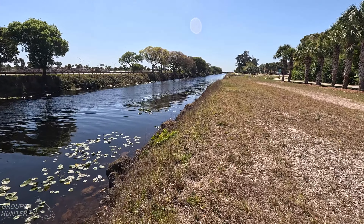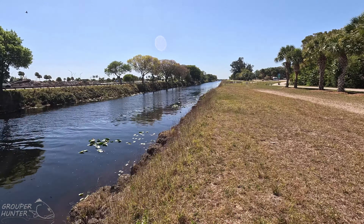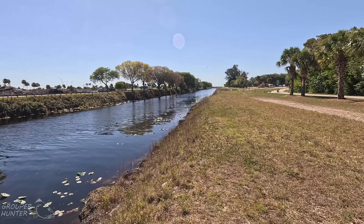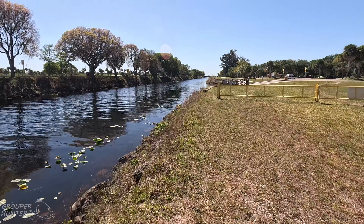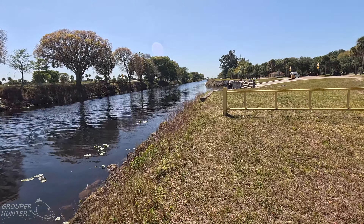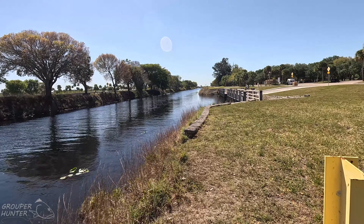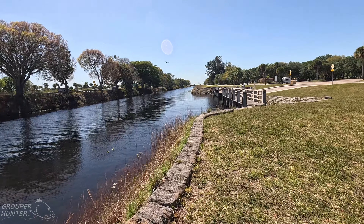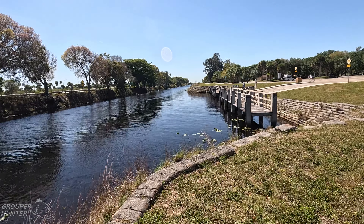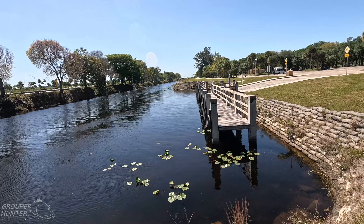Snakeheads love structure. So wherever you see a bridge, a dock, or submerged timber, you can expect snakeheads to be there. We're about to walk to an area that's like a marina. This little marina you see here is a very good spot for snakeheads, bass, peacock bass, tarpon, and snook — mostly peacock bass, snakeheads, and snook.